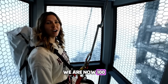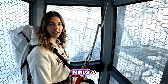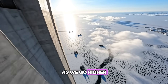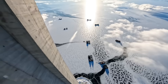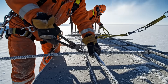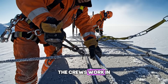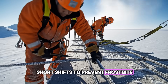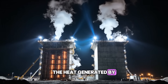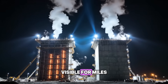We are now 100 meters up. The wind chill here makes it feel like minus 70. As we go higher, the weather gets worse. The towers must withstand hurricane-force arctic winds. Every movement is difficult. The crews work in short shifts to prevent frostbite. The heat generated by the curing concrete creates plumes of steam visible for miles.